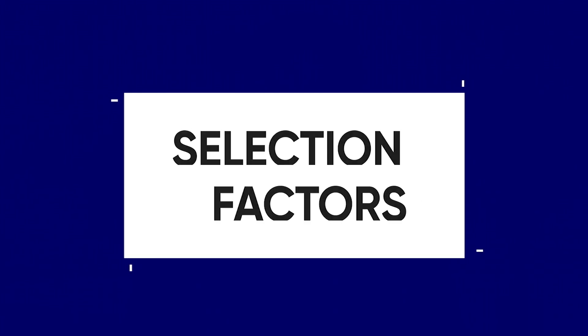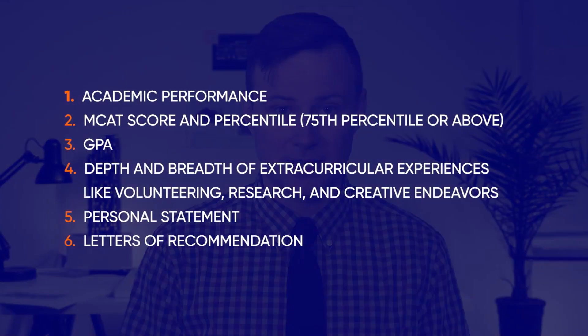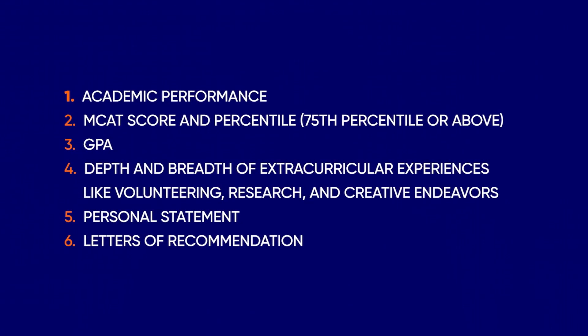The Mayo Medical School chooses its first-round interviewees based on six factors: academic performance, MCAT score and percentile, GPA, depth and breadth of extracurricular experiences like volunteering, research, and creative endeavors, personal statement, and letters of recommendation.